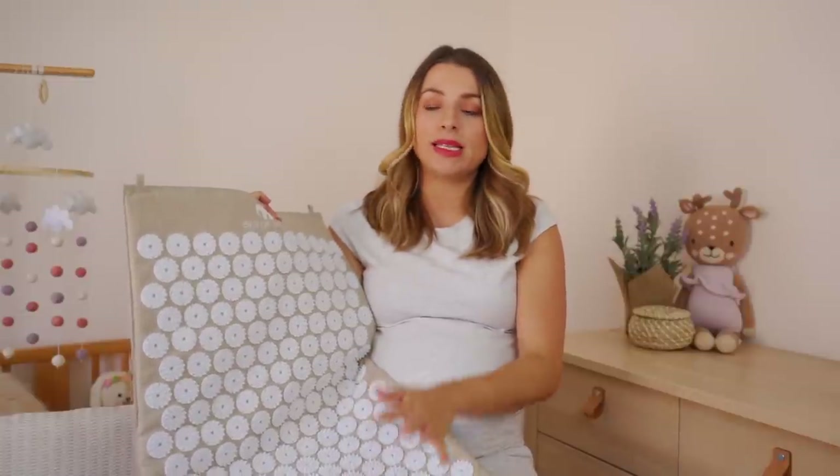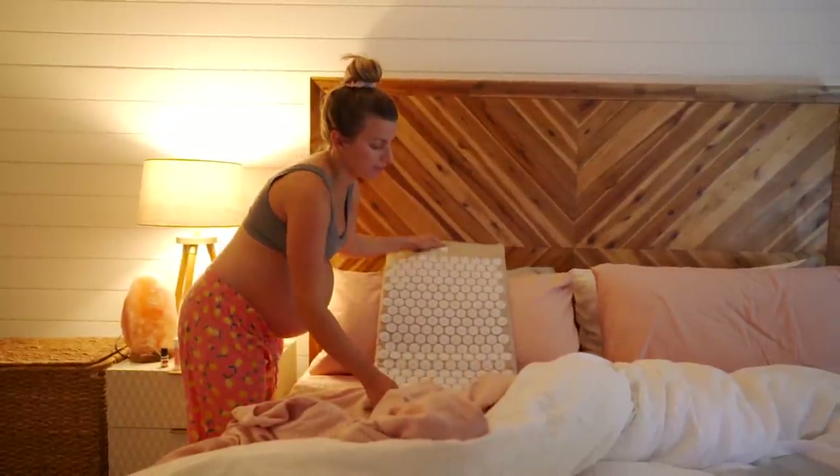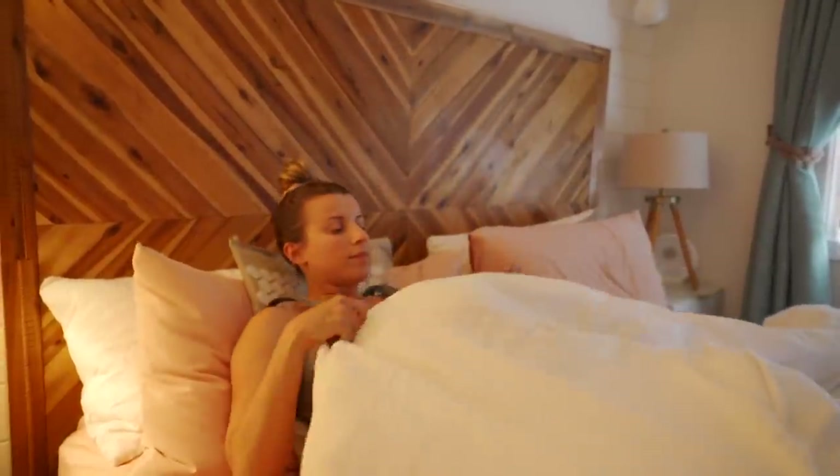I just don't know what I would have done without this mat. I'm still using it, and I will use it postpartum and probably for the rest of my life. The way I use it during pregnancy is I lay it on the pillows and lay down on it bare back — skin on these spikes. I know it sounds scary and painful, but it's just a little stimulating in the beginning, then you melt into it. After 20 to 30 minutes, it goes from tingling to a deep relaxation — like I just took a chill pill.